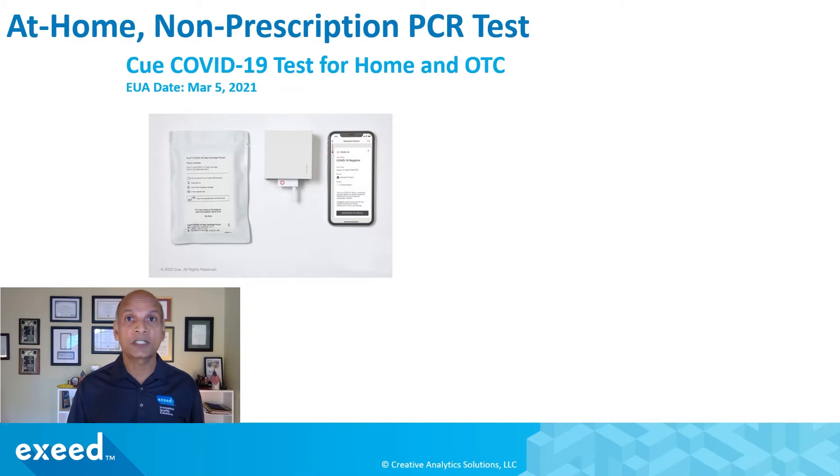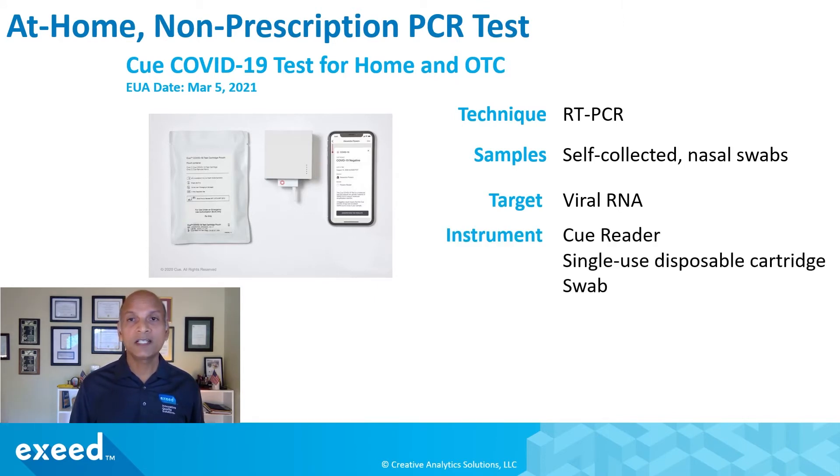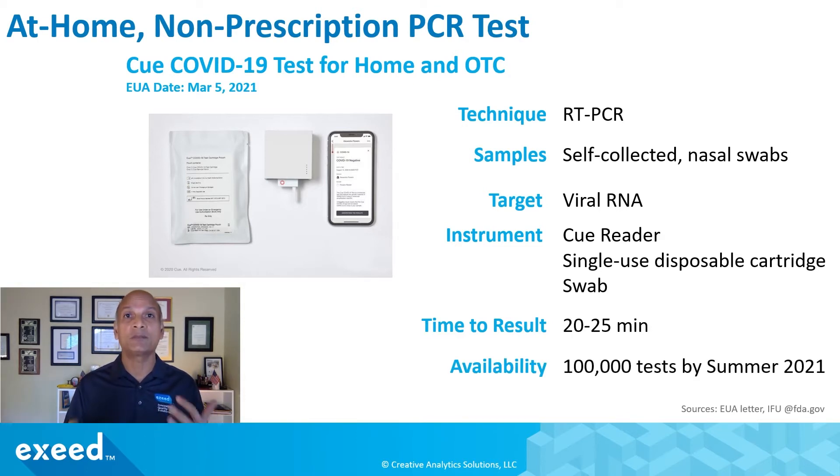This is an at-home non-prescription PCR test called the Q-COVID-19 test for home and OTC. The technique is RT-PCR. Samples are self-collected nasal swabs. The target is the viral RNA — specifically the N-gene, the nucleocapsid gene. The instrument is a Q-reader, which you get separately. Every time you do a test, you use a single-use disposable cartridge and a swab. Time to result is about 20-25 minutes including preparation time. They are projecting 100,000 tests by summer of 2021, with further production capacity increases likely.